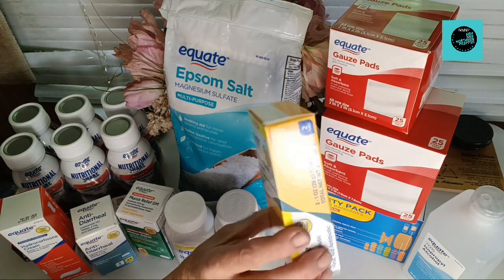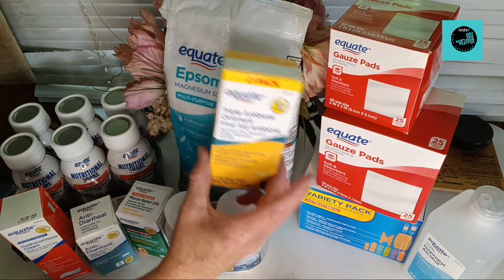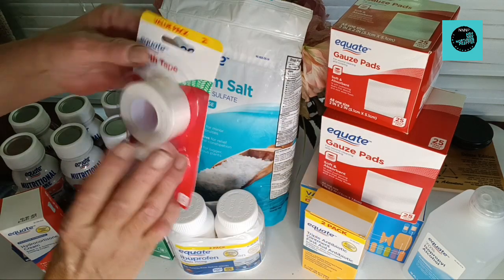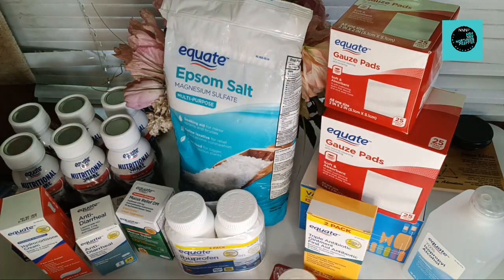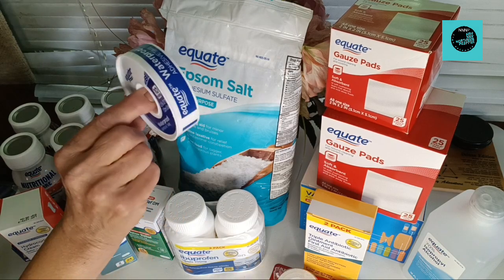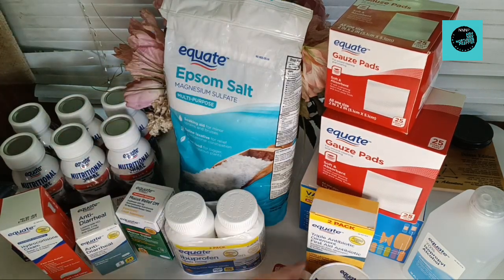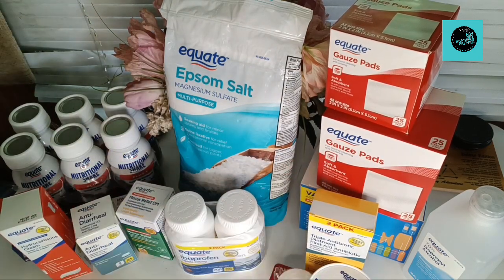Also some triple antibiotic first aid — there's two in a pack there. I picked up some cloth tape — you get two in that one — and then some waterproof adhesive tape. If you have to use gauze, it's good to have the tape, right?